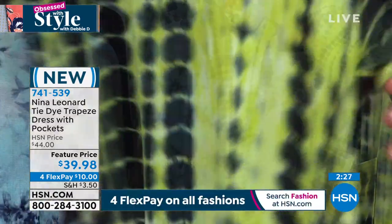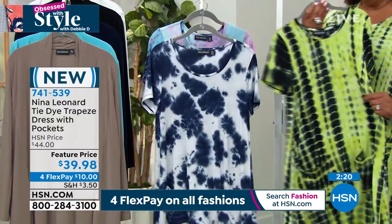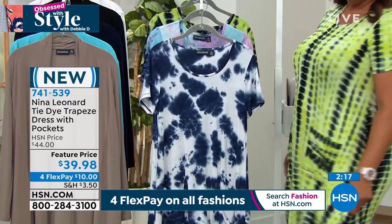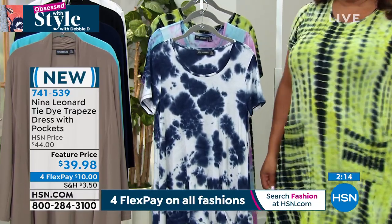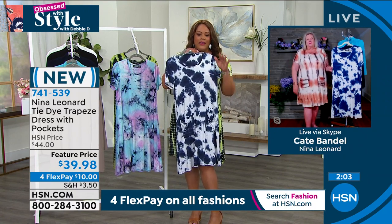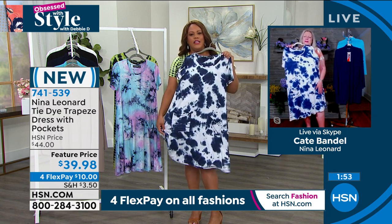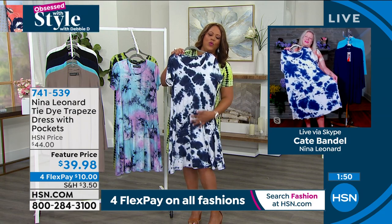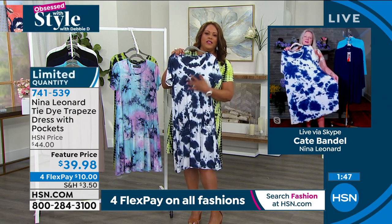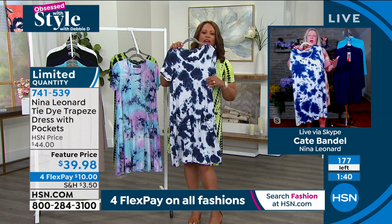'I absolutely agree — the vertical lines are very slimming. I'm glad you pointed out the yoke detail in the back, because that allows it to sit on the shoulders really neatly so you can be very active in this dress and it'll stay in place, gliding over your curves.' I also love the Navy Cream — I'd pop it with a red shoe, a cute white shoe, or a white sneaker. What print is this? 'They're all versions of tie-dye, each looking totally unique — like a painting.'